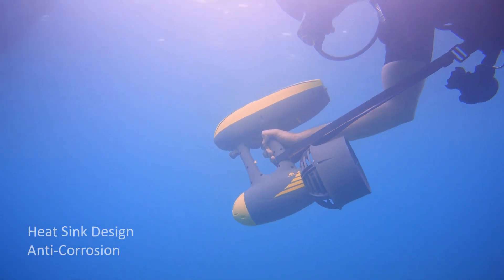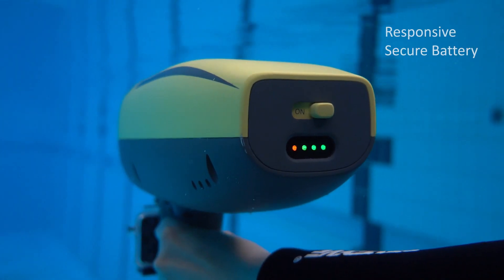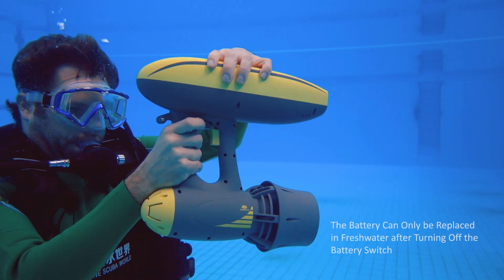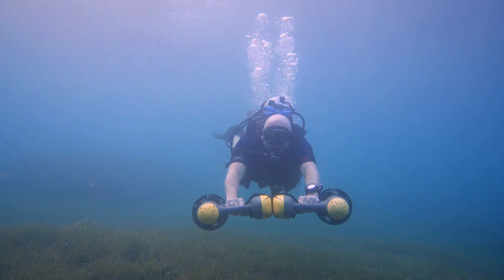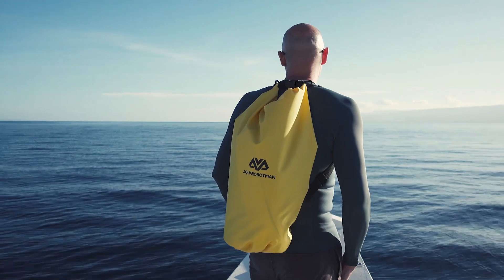It features a 155-watt-hour rechargeable battery with an underwater pluggable design. You can swap it in a minute easily. After our first successful Kickstarter campaign, we are back and need your help to bring a totally new way for underwater exploration.